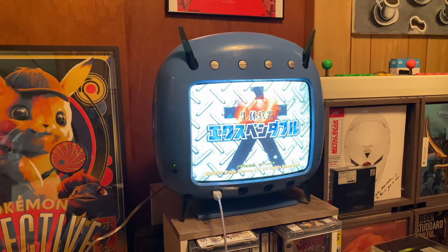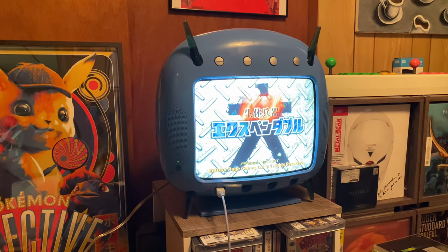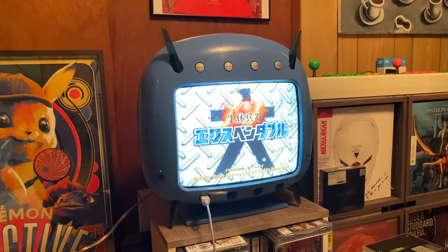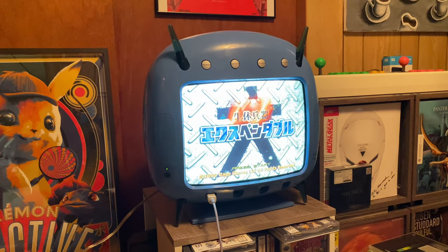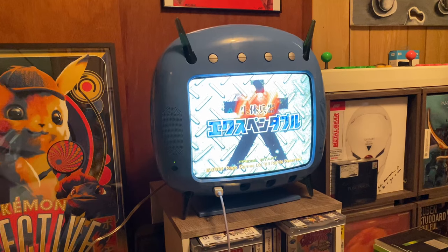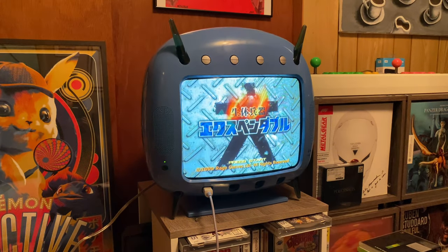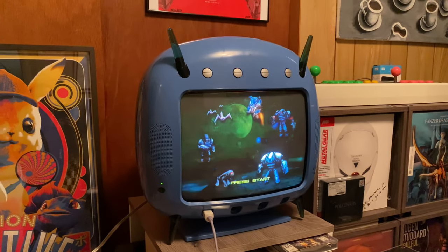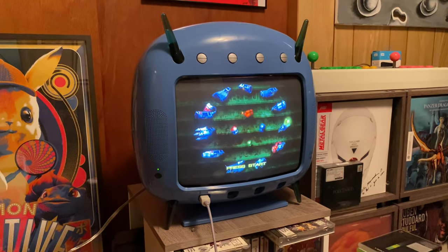At the time, I believe the Dreamcast sold for a retail of about $200, and most 13-inch screen televisions sold at approximately $250 to $300. So even at its highest end, you were still paying quite a premium for getting a built-in Dreamcast inside a CRT.